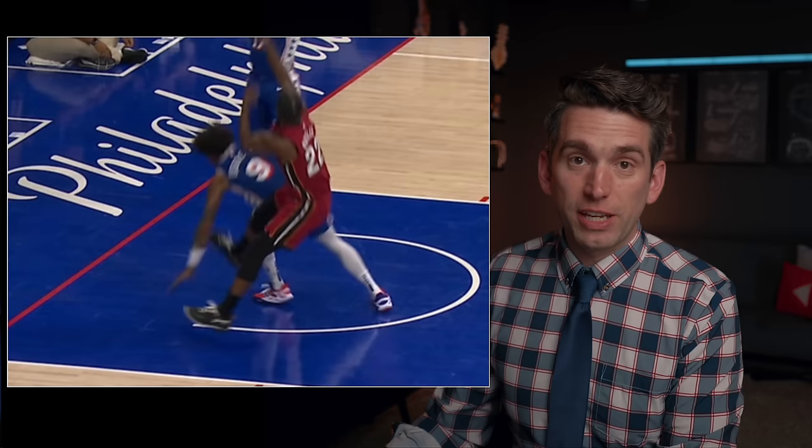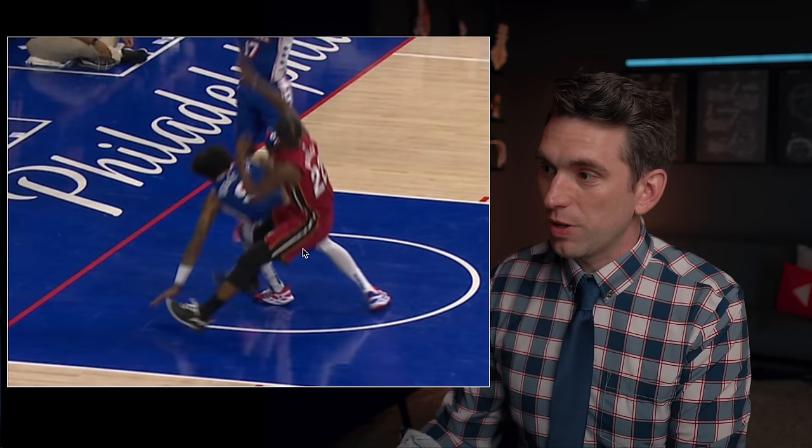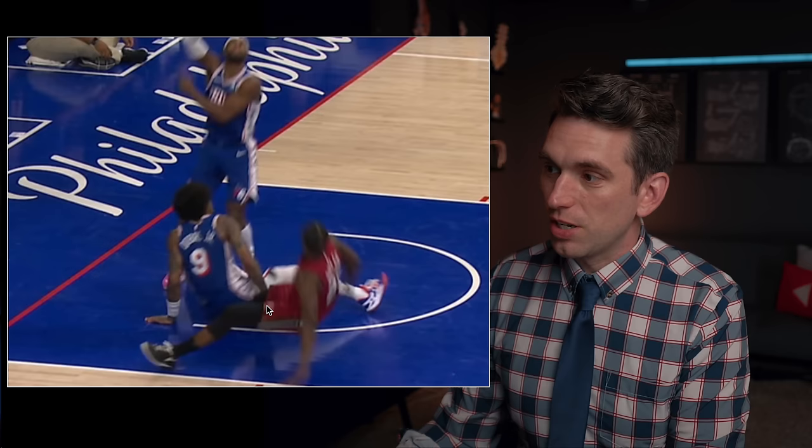Looking at this view, we see that same sort of thing. The MCL is the ligament that runs on the inner portion of the knee from north to south. As Butler goes down to the ground and the Sixers player falls into him, there's going to be an external valgus-directed load wanting to push his knee inward, which is going to put tension and stress on that inner portion of the knee, potentially causing a sprain to that MCL.